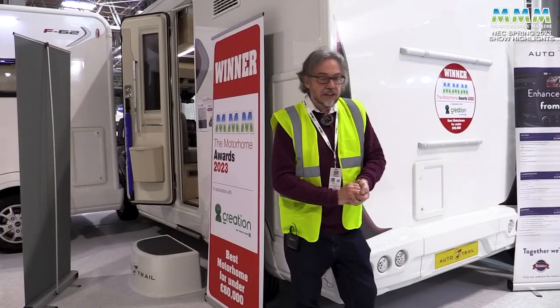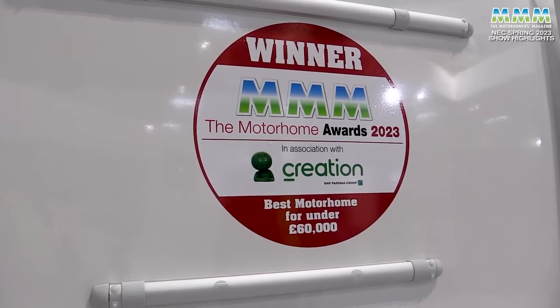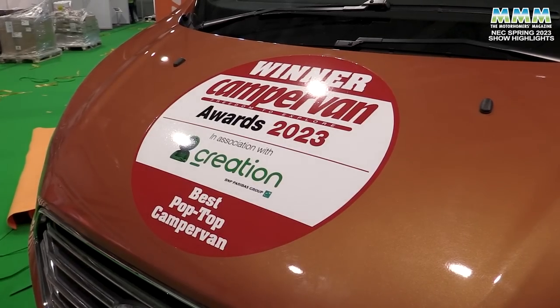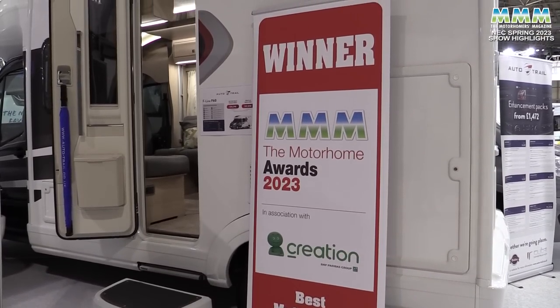As you go round the show, don't forget to look out for stickers like this — the MMM Motorhome Award winners, and also the Campervan Award winners. You'll see pull-up banners like this, so they're even more noticeable. These are some of the best vans of 2023.